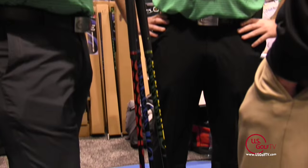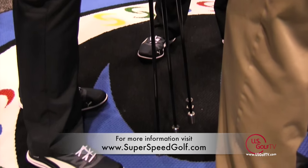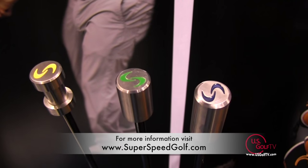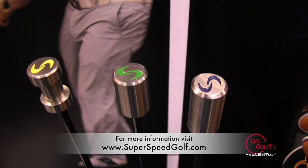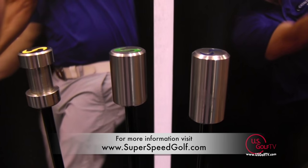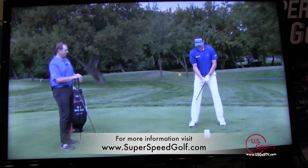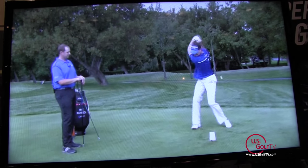People want to get this — everybody wants to hit the golf ball further. Where do they find more information and how do they make a purchase? If you just go to our website at superspeedgolf.com, you can easily purchase the system right there at our online store. And it also comes complimentary with the system — all of our online video training protocols, so you know exactly how to use it and how to get the best results.